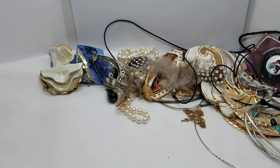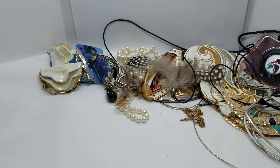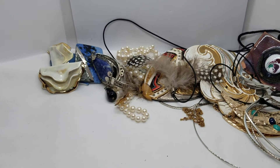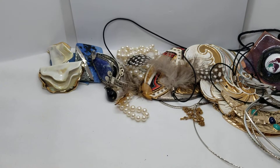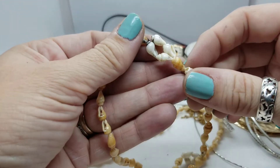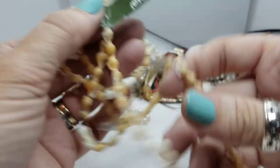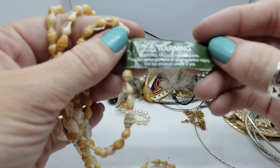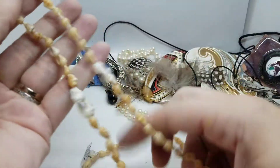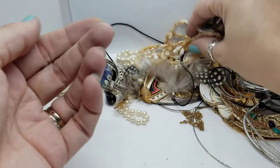I'm still putting earrings off to the side — I'm getting them, I'm just not getting many pairs. So I'm going to wait and show them all at once in pairs at the end. Okay, here is a necklace with little tiny itty bitty shells — still got a tag on it. And the tag says HiloHattie.com. I don't know what that means, but these shell necklaces seem to be a dime a dozen.